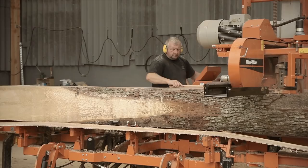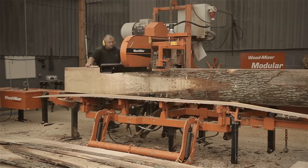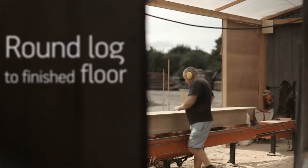We're the only company in the UK that actually cuts from the round log. The LT40 we feel is absolutely perfect — it is probably one of the most key, fundamental pieces of equipment that's actually in the line.